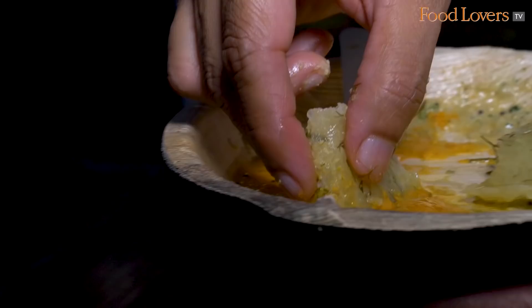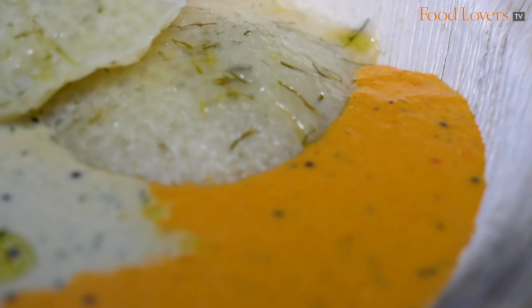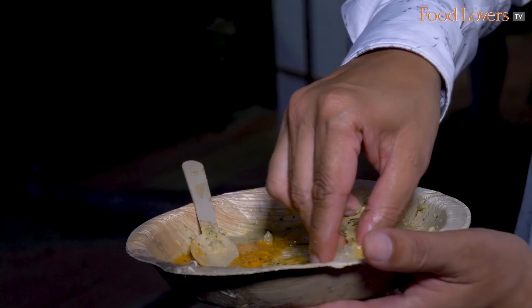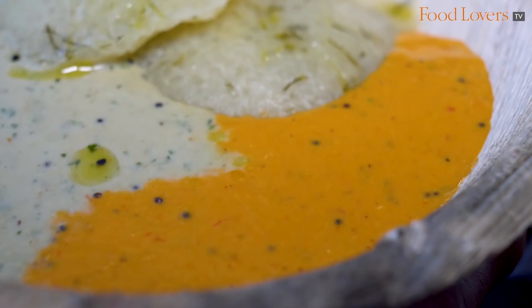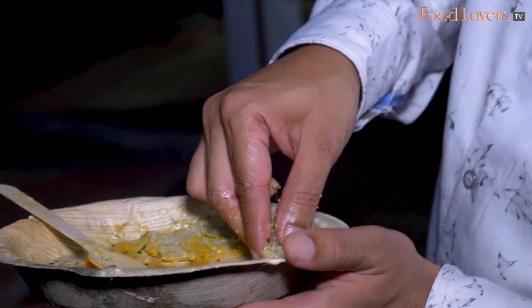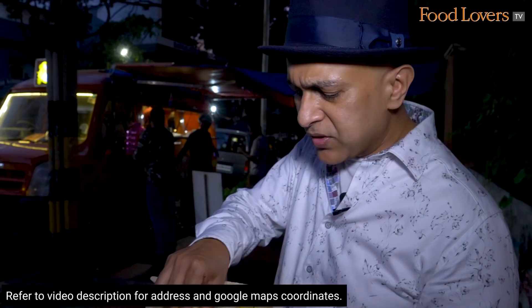Let's taste the idli now with that kempu chutney. You can definitely taste the warming spice notes of the chilli — I'm told there's a combination of byadgi and guntur that goes into it. I suspect there's also some tamarind because you certainly detect a tinge of tartness. That tartness elevates the flavour of the idli and comes as a bit of a respite. I'm enjoying that kempu chutney. What really shines is the roasted spicy warmth of the red chilli and that tartness that perhaps comes from some tamarind.